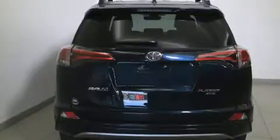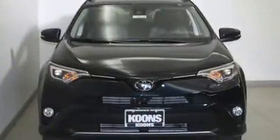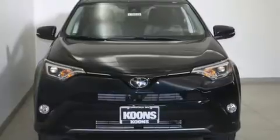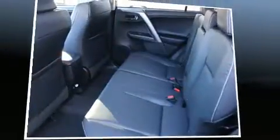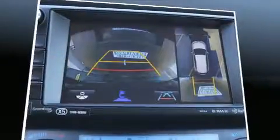Toyota infused the interior with top-shelf amenities such as one-touch window functionality, a tachometer, lane departure warning, remote keyless entry, a roof rack, and cruise control. Premium sound drive six speakers provide you and your passengers a sensational audio experience.